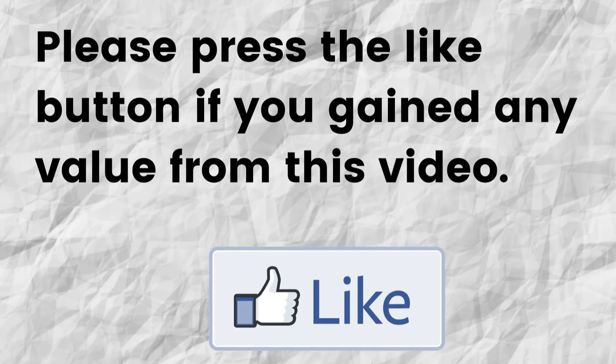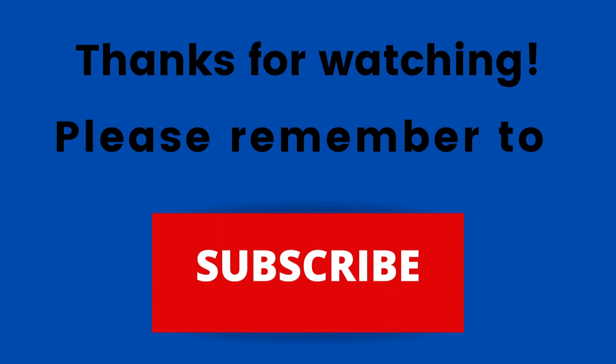Hopefully you were able to gain some value from this video. If that was the case, can you please do me a big favor and press that like button — it will greatly help me out and help my channel to grow. Thanks for watching, thanks for listening. Please remember to subscribe to my channel; if you haven't done so already, just press that subscribe button below this video.